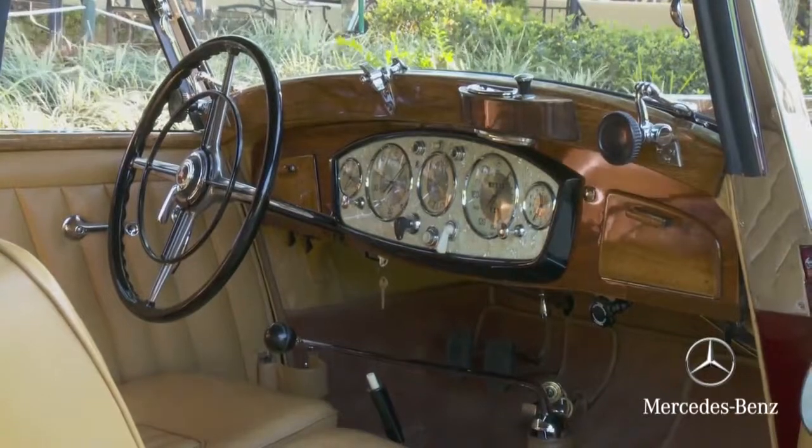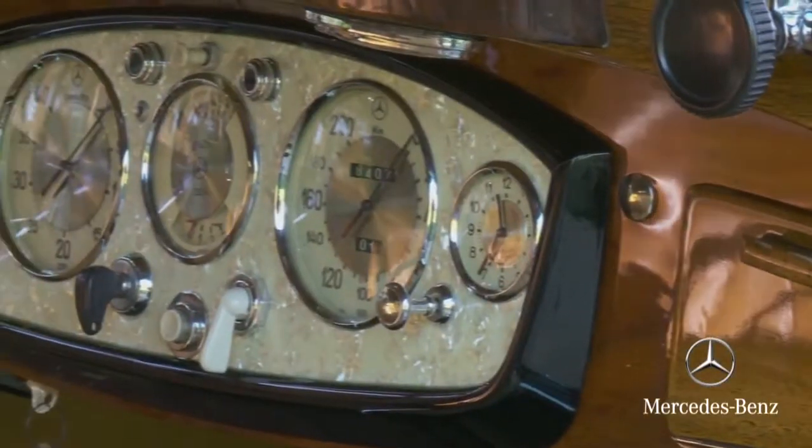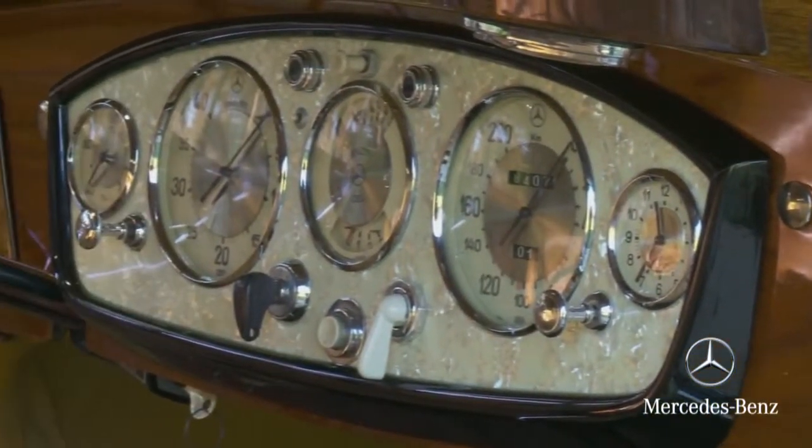Take a look at the interior of this car — pure luxury, leather and wood. The dashboard is made of mother of pearl. The 500Ks and 540Ks were all equipped with a manual transmission and a so-called Schnellgang, which means fast gear — that was for going on the highway and stepping on the pedal.